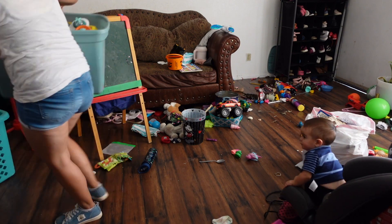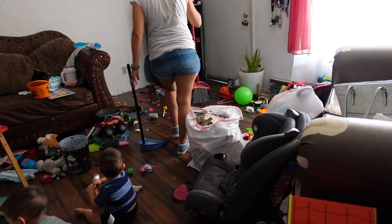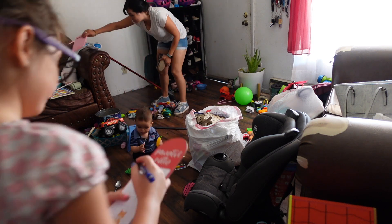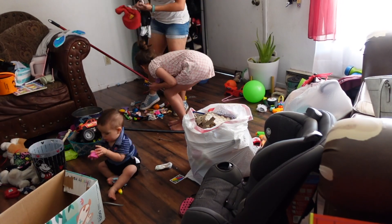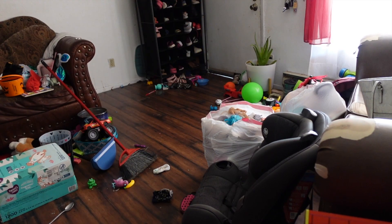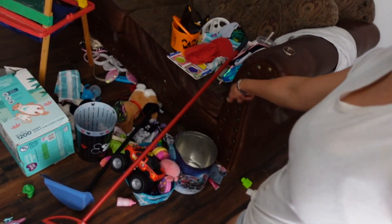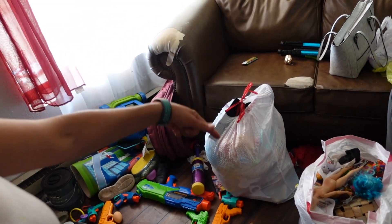I ended up putting this bin away in the closet with all the big toys. You'll see me later on bringing out the train tracks for the kids — just rotating toys — but nothing bigger than a small box, because that big old bin was way too big. You can see my little ones playing, and here are the two bags I was talking about earlier: trash and donating.